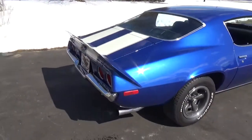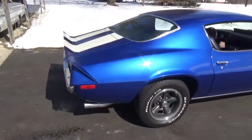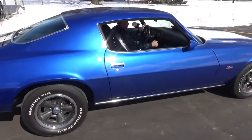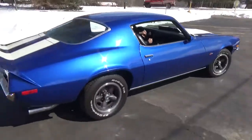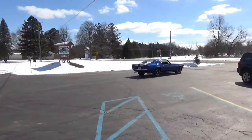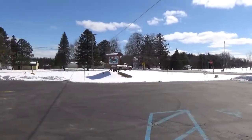Sounds really good, real strong. This motor's got about 1,500 miles on it since it was put in the car. Have a great day, guys — you can check out our complete inventory at rosscustomsmi.com.